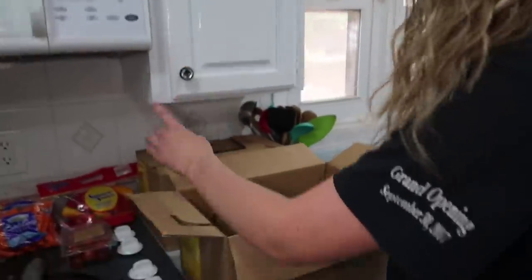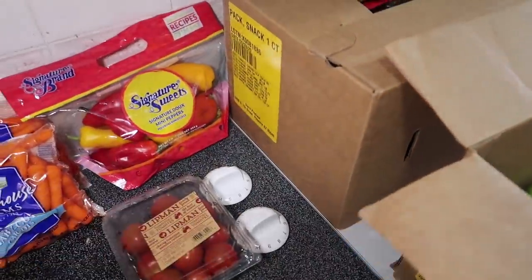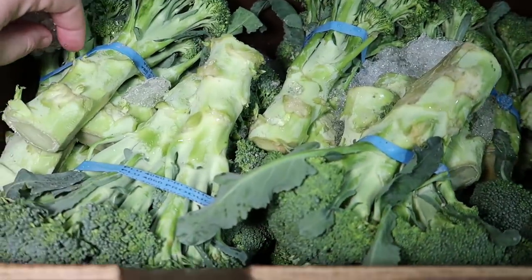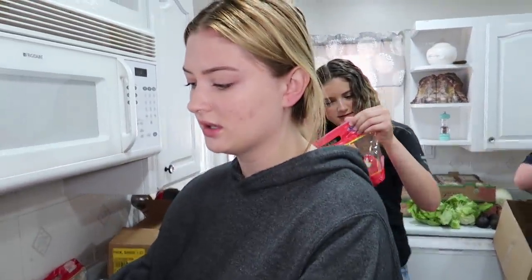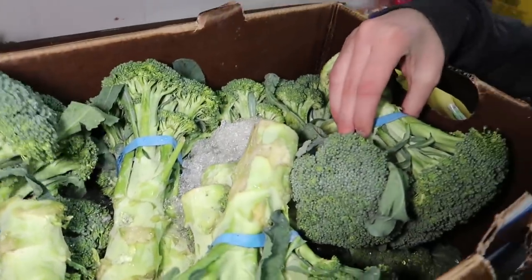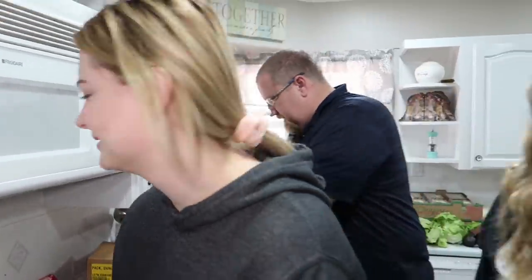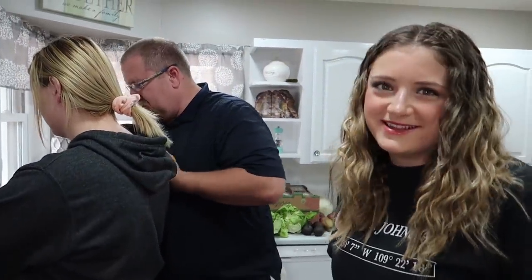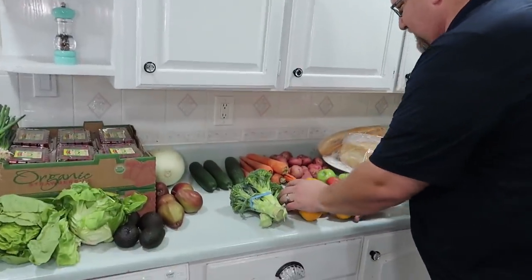There's avocados in here — they feel pretty ready, I think we can make some guac! And over here we have peppers, tomatoes, carrots, bananas, a cucumber, and more. Look at this broccoli — it still has ice on it. That's a lot of broccoli. We can just cut it and freeze it, right? Yes, you can cut and freeze broccoli. We'll just store it. I love broccoli. These little peppers are so good with ranch. We got so many good fruits and veggies — lots of variety.